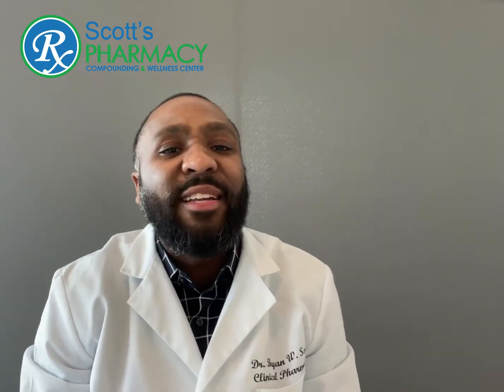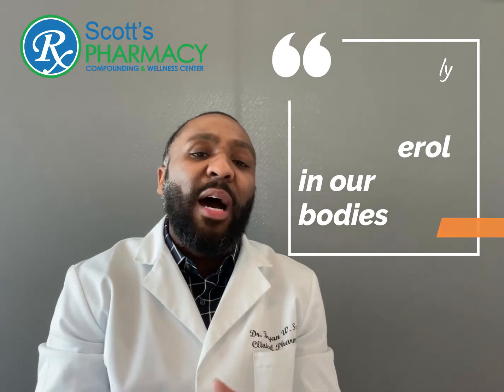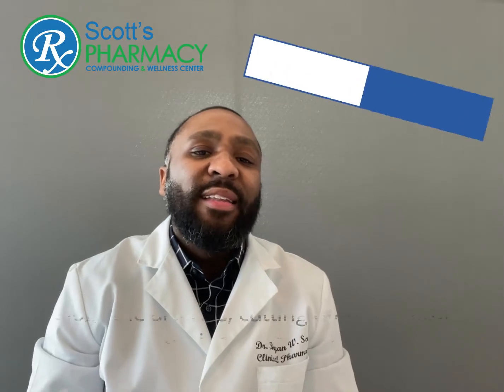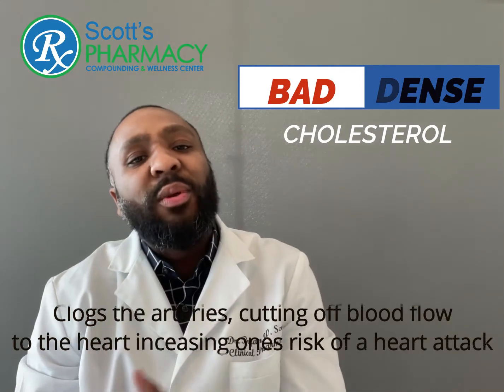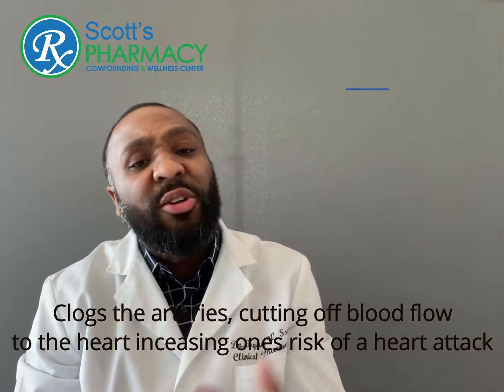Remember, cholesterol by itself is not bad. We actually need cholesterol in our bodies for a lot of reasons. The problem is when we have too much bad, dense cholesterol. This type of cholesterol clogs the arteries leading to the heart, which can cut off blood flow to the heart. When this happens, ultimately, you're increasing your risk for a heart attack.